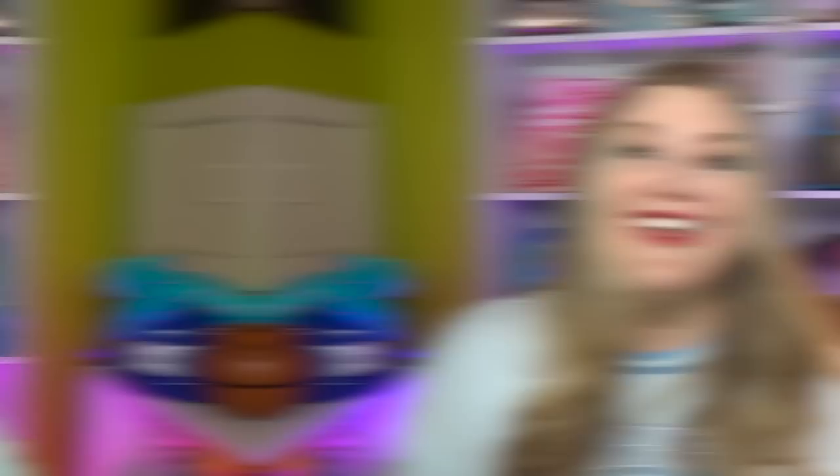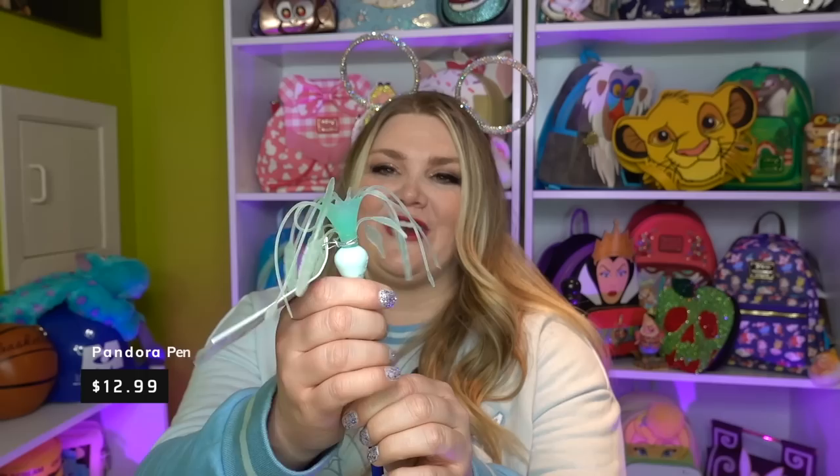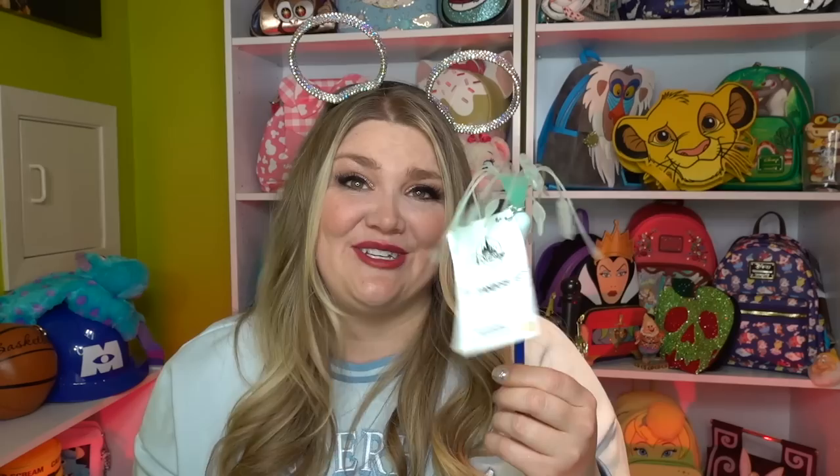Next we're moving on to stationery items. I ended up getting this little floating jellyfish pen — that's probably not what they're called in Pandora — and it does light up. I think it's running a little low on batteries. I'm always looking for fun pens to keep at work to sign contracts with and just be a little bit silly. I've never had anything from Pandora so I thought I would get something. It says Pandora and it's got the little jellyfish on there.